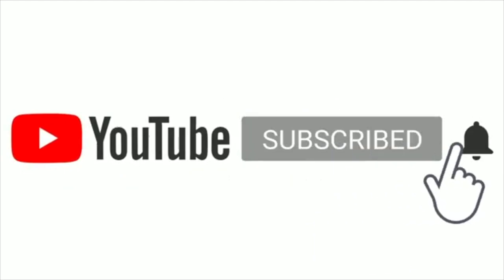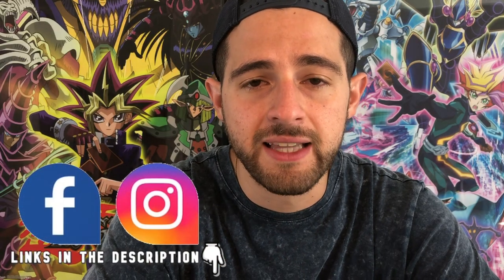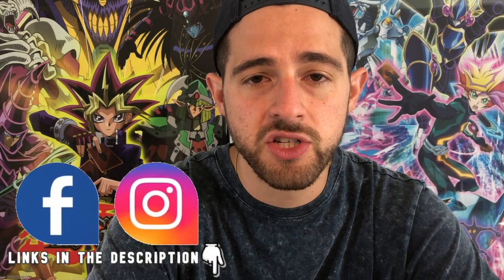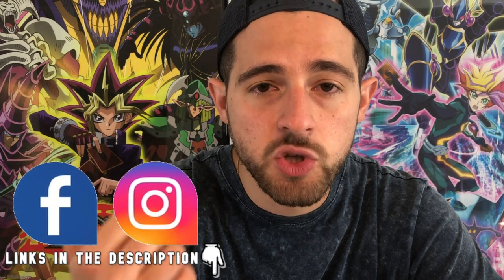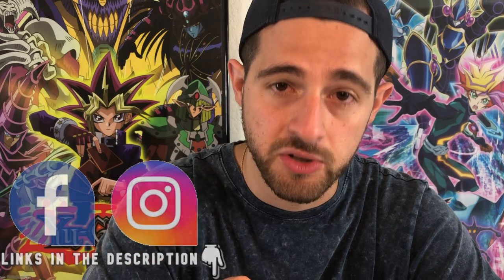Before we get into the video, if you guys want to support this channel you can help boost the YouTube algorithm by liking this video. If you're interested in risk analysis videos on upcoming Yu-Gi-Oh product or investment content, subscribe and hit the notification bell. Also in the description below you can find links to follow me on Facebook and Instagram, and a link to join my Facebook investments group.